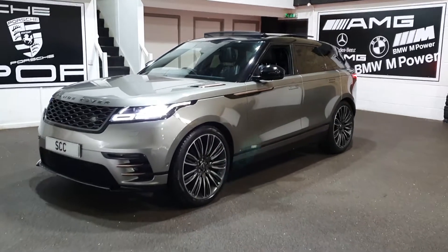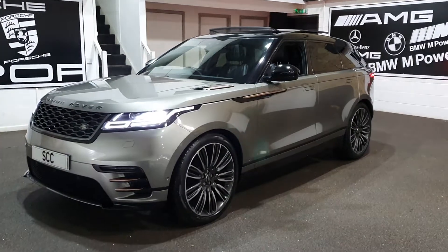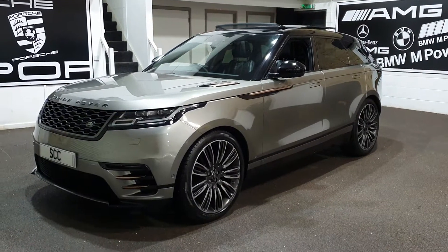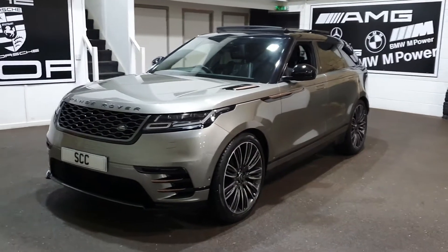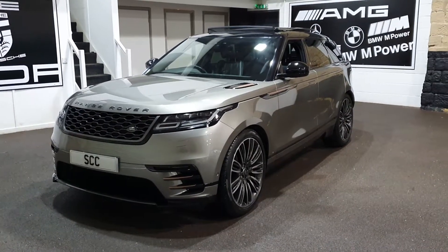Well, good afternoon and a very warm welcome to SCC Car Sales here in Leeds, West Yorkshire. My name's John and thanks again for joining us here, looking at hopefully the purchase of this stunning Range Rover Velar.